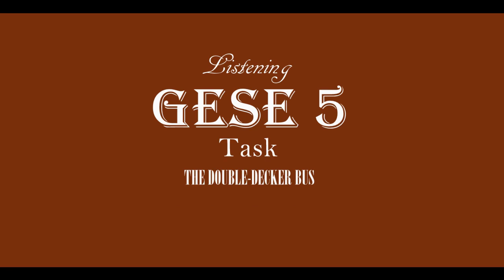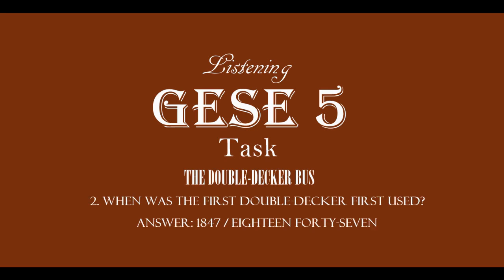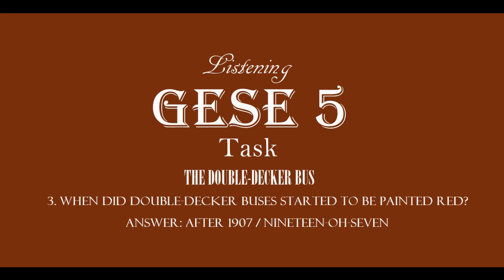Now, let's look at the questions again, but with the possible answers. Question 1: What was the first double-decker like? A horse carriage, two levels, pulled by two horses. Question 2: When was the first double-decker first used? 1847. Question 3: When did double-decker buses start to be painted red? After 1907.